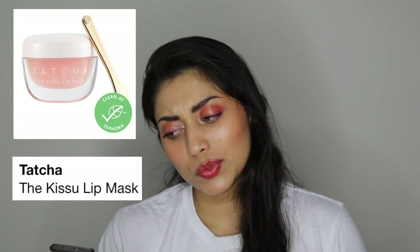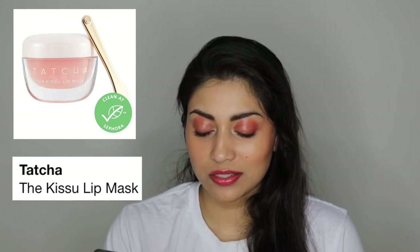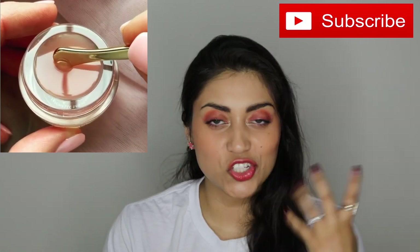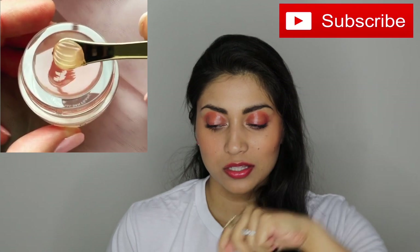The next thing on my list is another lip mask. This is by Tatcha and it's the Kisu lip mask. This one's $28 — even more expensive than the Laneige one — but I love the packaging and the little spoon that it comes with. It's like a little spatula spoon. I saw a little video on Instagram about this lip mask and I've been obsessed ever since. It's just the most beautiful, light, baby pinky peachy color, and it's so satisfying to see them just scrape the top layer of the lip mask off.